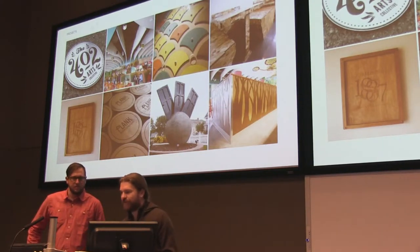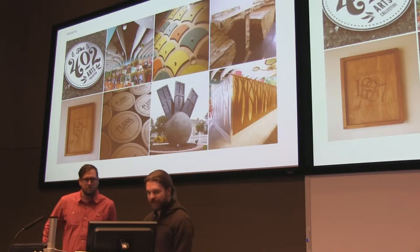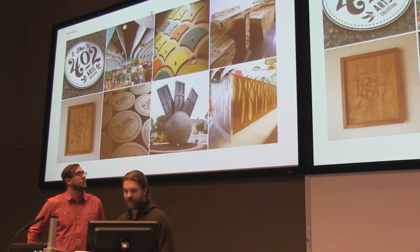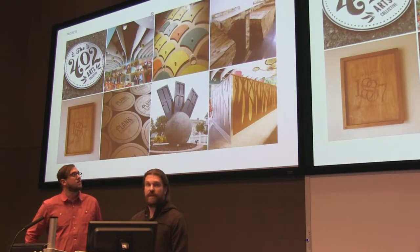We did some signage for the 402 Arts Collective here — a stainless steel sign. We just recently finished up two, or three projects, for Mellow Mushroom in Lincoln.